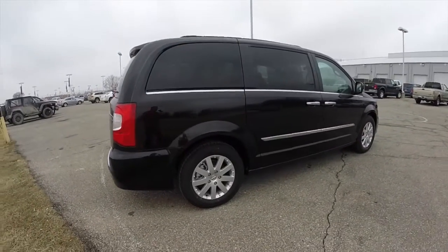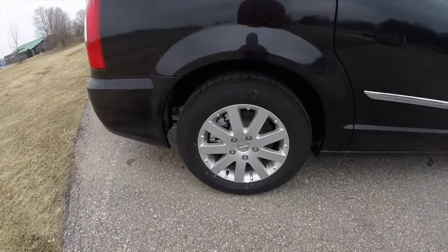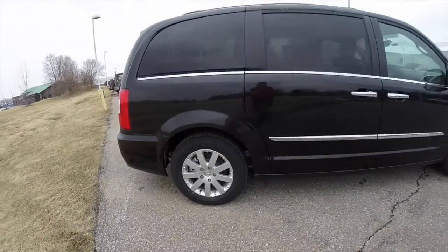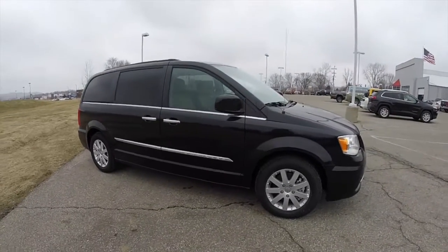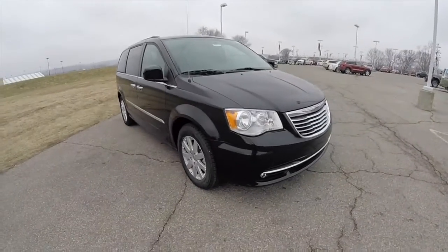It does have keyless enter and go, power sliding doors, also has a power rear liftgate, 17-inch aluminum wheels, 2nd row and 3rd row sunshades, and remote start.